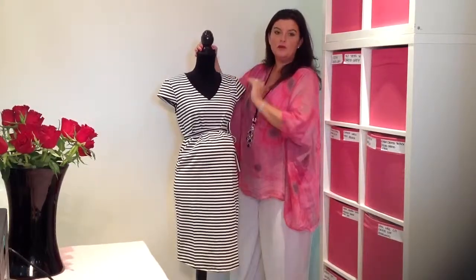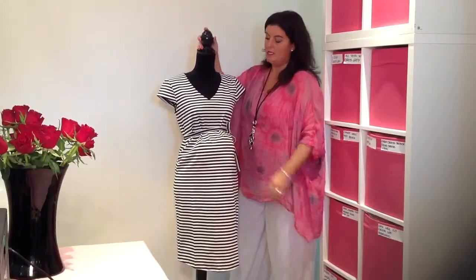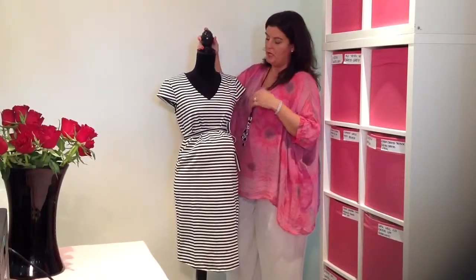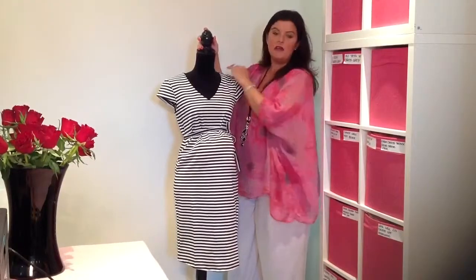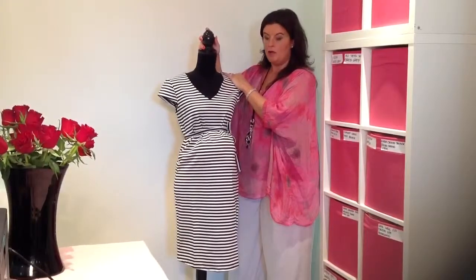This dress, oddly enough, is called the Blacky Dress. A bit confusing in the office when we're picking and packing it, because it's actually stripy. But the Blacky Dress does come in several different colours. Here I'm going to show you the black and white striped version, but it also comes in plain black or blue.